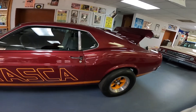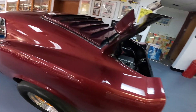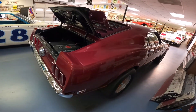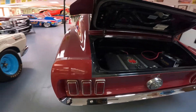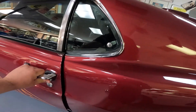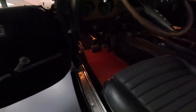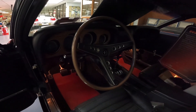Absolutely gorgeous. It's still a full interior car. Looks like it used to be a four-speed and then was converted to an automatic — probably for drag racing.